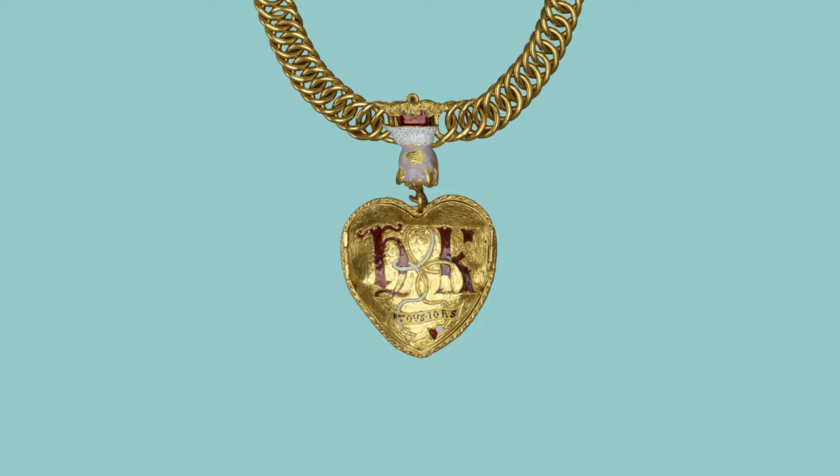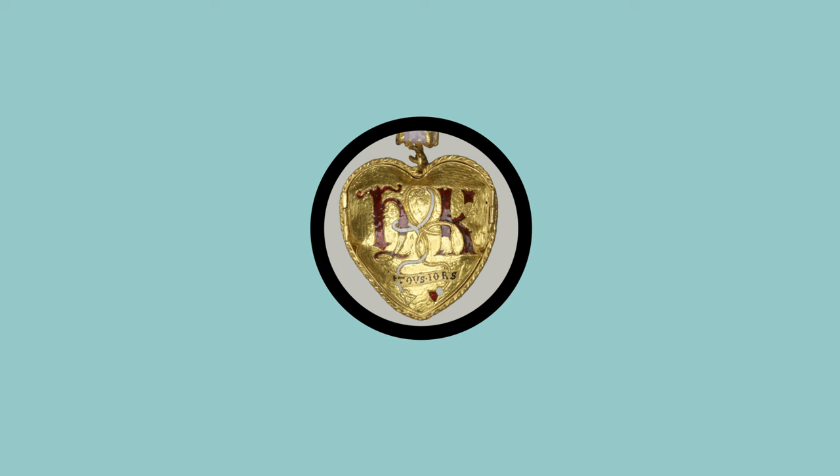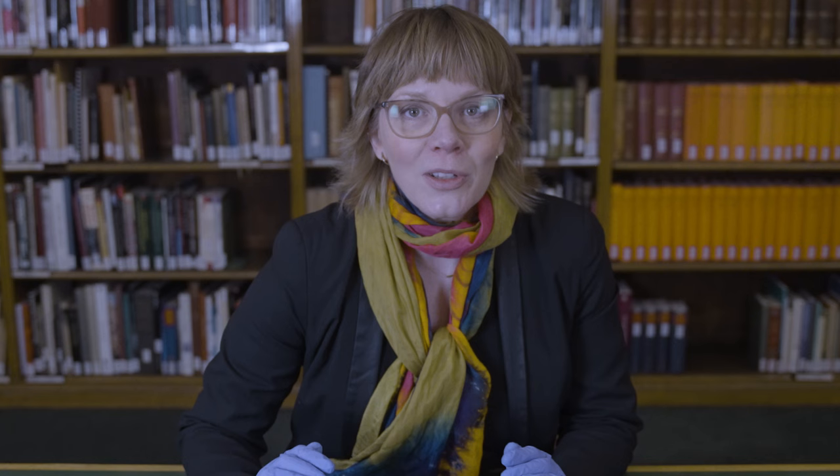More specifically, particularly when it came to the black enamels, a specialist here was able to demonstrate that those black enamels would very likely have been made before 1530. That's very good for this object, because Henry VIII and Catherine of Aragon were married between 1509, and their marriage was annulled in 1533. What's particularly interesting, though, is that some of the object is made in a very high quality way, while other parts are made in a rather slapdash, cobbled-together manner.